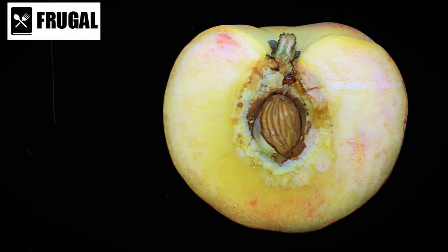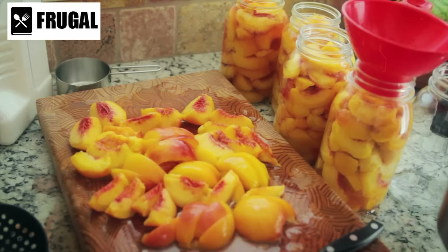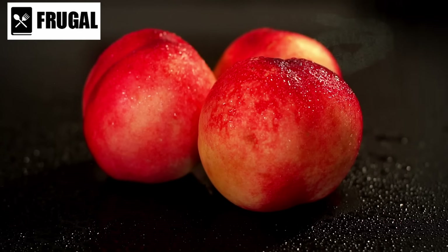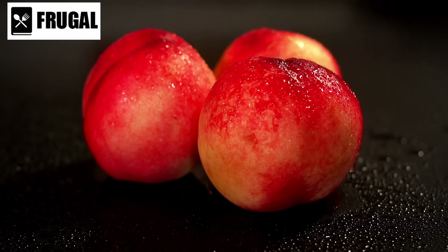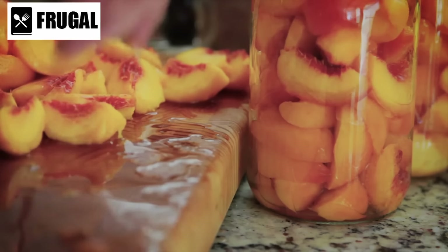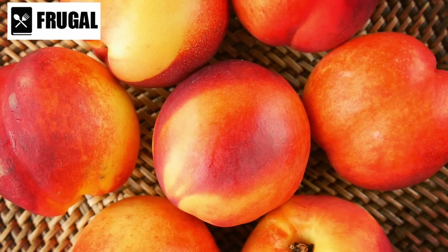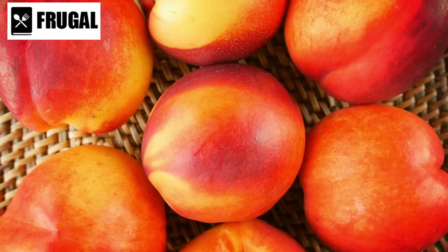Dietary fiber promotes digestive health and helps regulate blood sugar levels. Furthermore, canned peaches can be a budget-friendly option, especially when fresh peaches are out of season or expensive. While fresh fruit can be costly, canned peaches are often more affordable and accessible. When purchasing canned peaches, look for options packed in water or their own juice rather than heavy syrup, to minimize added sugars and calories.